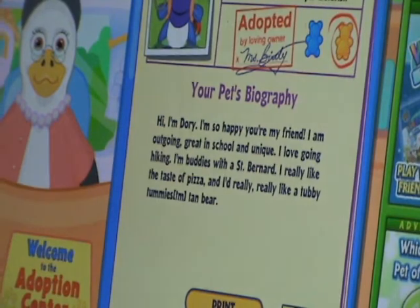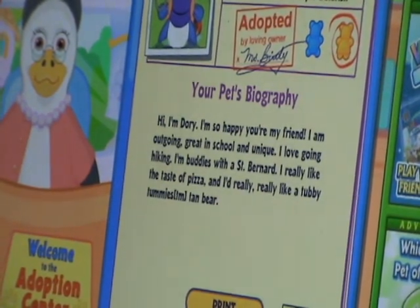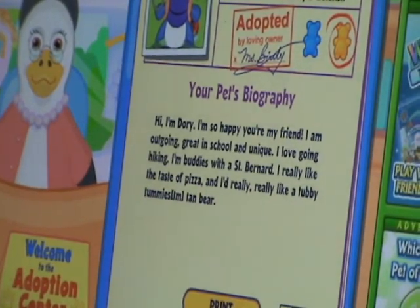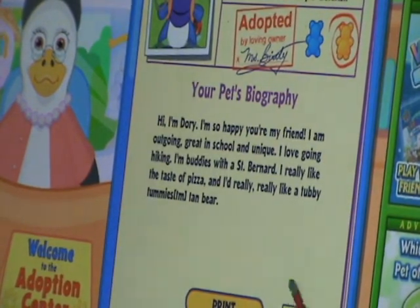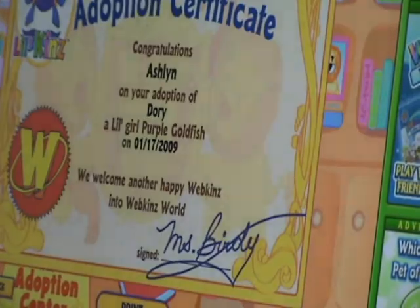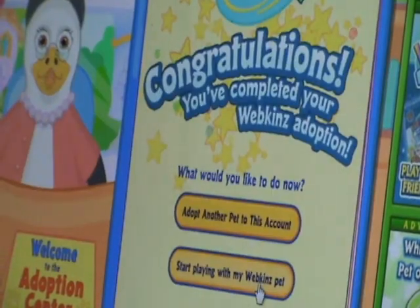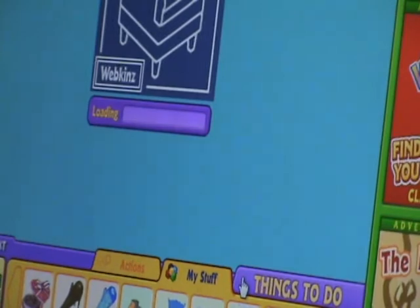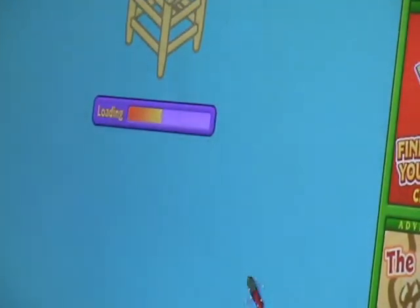I'm Dory. I'm so happy you're my friend. I'm outgoing, great in school and unique. I love going hiking. I'm buddies with a St. Bernard. I really like the taste of pizza and I really, really like a tummy. He's a tan bear. If you would like to adopt another pet, you can do so now.